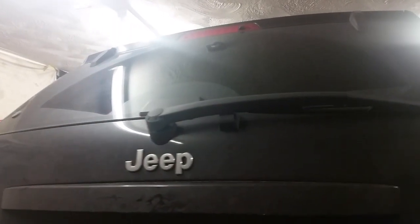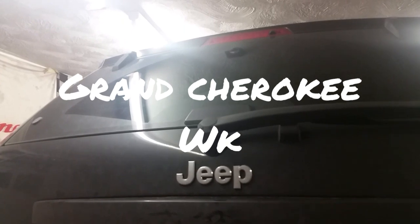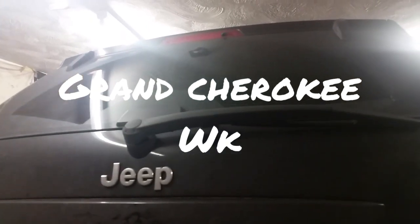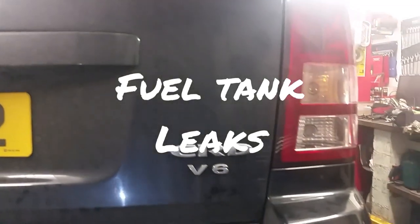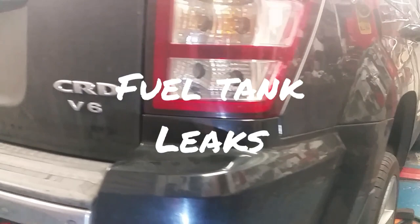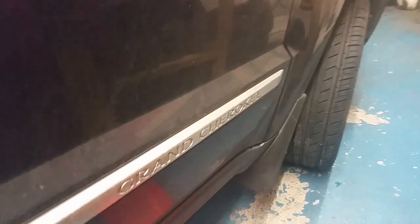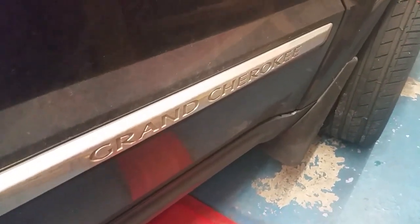Good evening everybody and welcome to another wee video. This is a Jeep Grand Cherokee — I think it's a 2005 or 2006 model. It's the one with a V6 diesel engine, a Mercedes CRD engine. Grand Cherokee.